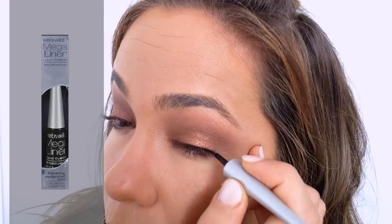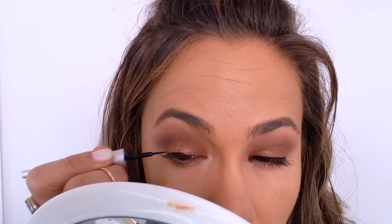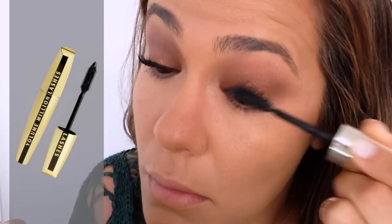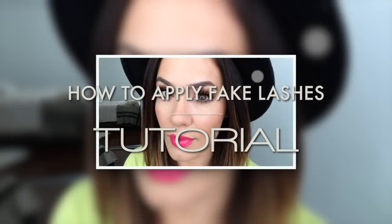Now onto the liner. This look is really not about the liner at all — I'm using it just to help the false lashes blend a little bit better, so I'm applying the thinnest line possible to my upper lid. Next, using my favorite L'Oreal mascara — my go-to — I'm applying a thin coat. I'm not going to show how I put the lashes on, but you can check out my how-to apply fake lashes video if you want to see how I did it.